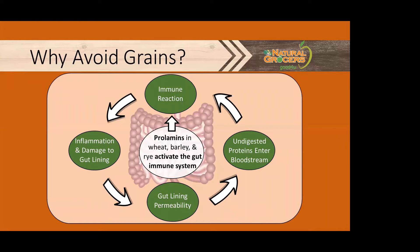To recap that whole process: the prolamin proteins in grains activate a gut immune reaction, which can increase inflammation in the gut and possibly cause damage to the gut lining, which increases the permeability of our gut lining, allowing undigested proteins to enter the bloodstream, further creating an immune reaction to these foreign particles. The breakdown in the tight junctions within our gut can be short-lived, and your immune system may be able to handle the influx of gut contents — but chronic damage to the gut can increase gut permeability for longer periods and can lead to leaky gut syndrome.